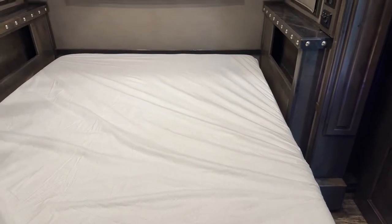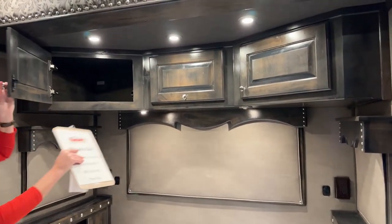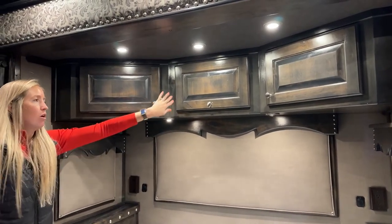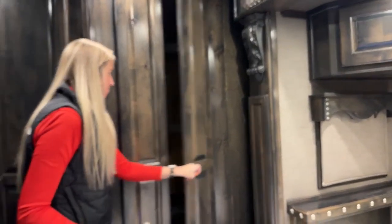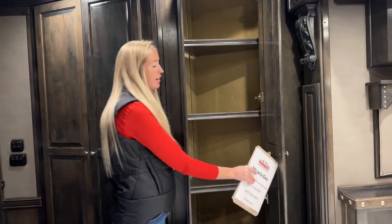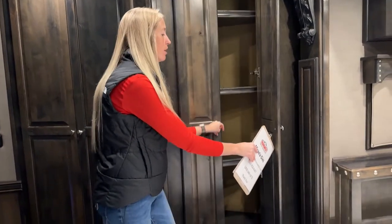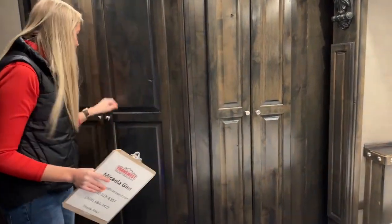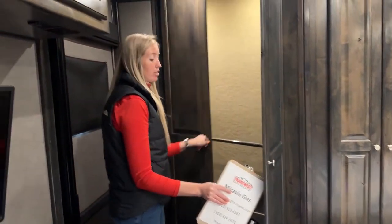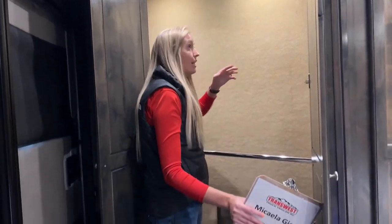Extra storage - what we saw in the slide out above our sofa sleeper goes all the way around with no partition walls, all one cabinet space. Then a huge wardrobe back here with multiple cabinets - shelves right here for folding up your jeans, pants, or shirts. Whether you like to fold or hang your clothes, personal preference, this trailer will accommodate whatever works best for you.